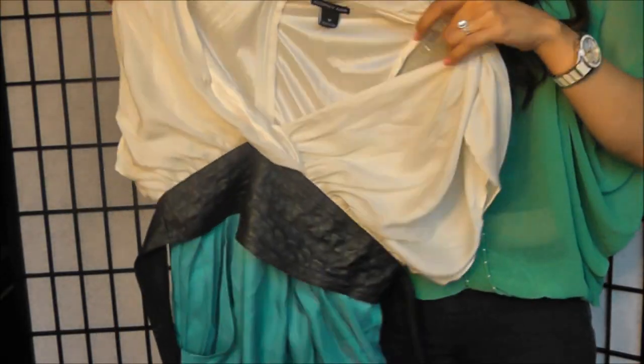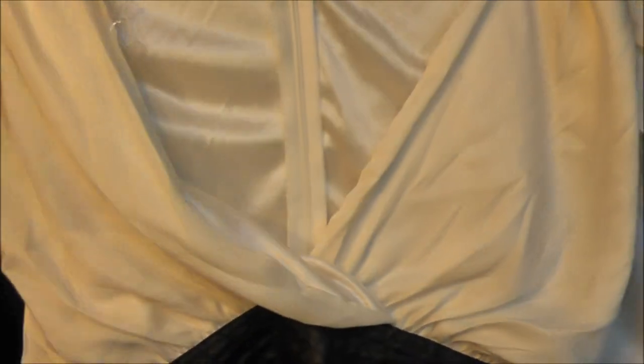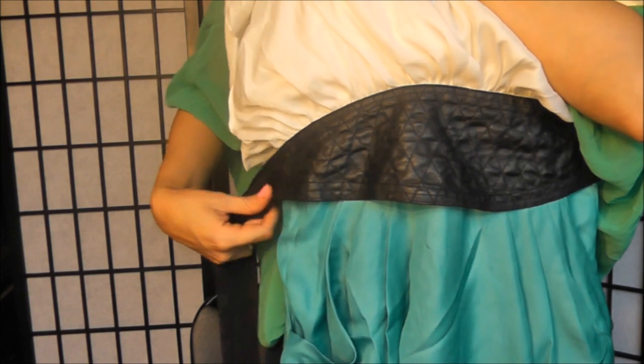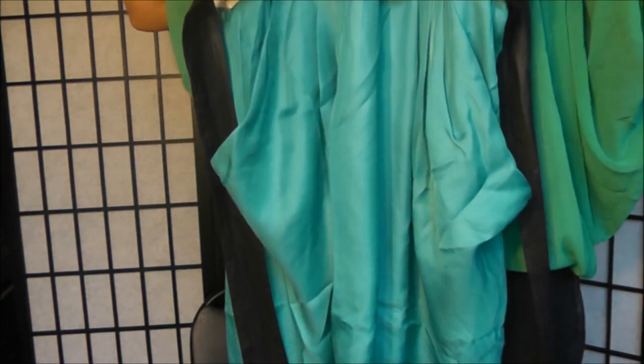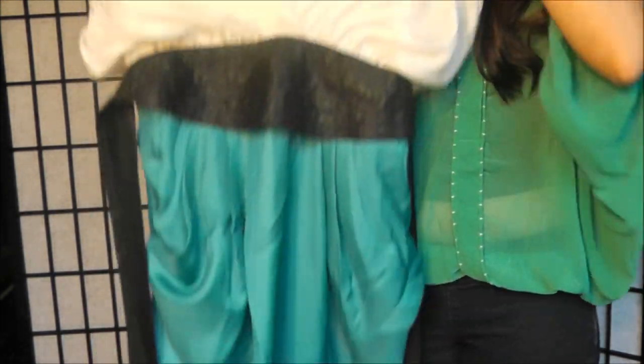I saved the best for last — this gorgeous turquoise, white, and black dress. The top is a very pretty chiffon material that crisscrosses, and it has a leather-like belt right at the waistline that really cinches your waist and gives you a beautiful hourglass shape. The best part is the skirt has working pockets! I love this dress — it is so beautiful for a spring day. Now I'm going to be trying on these dresses for you.